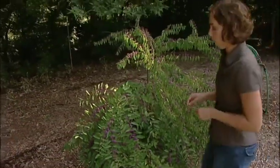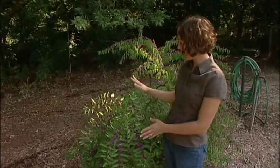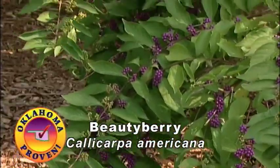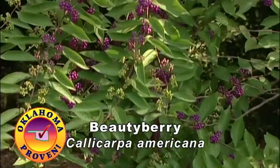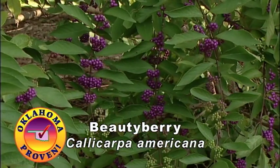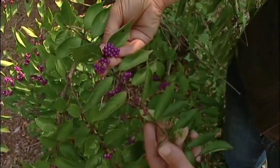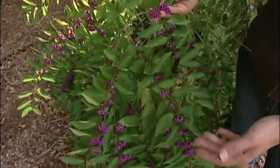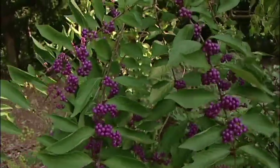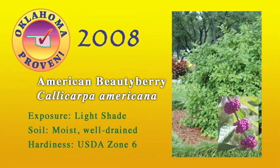This is the American Beautyberry, or Callicarpa americana. It's a native deciduous shrub that reaches about five feet tall and five to ten feet wide. One nice thing about it is that if it gets too overgrown, you can cut it back down to the ground in winter without sacrificing any of its wonderful characteristics, which include these magnificent purple berries. In summer it gets small, somewhat inconspicuous flowers that mature into really dramatic clusters of purple fruits. There's also a white cultivar available if you prefer white fruits. The plant does really well planted as a natural hedge, in a mixed border, or as an understory planting at a wooded edge.